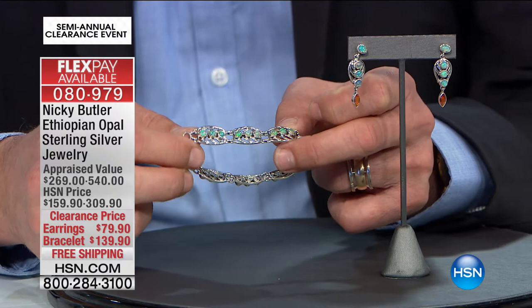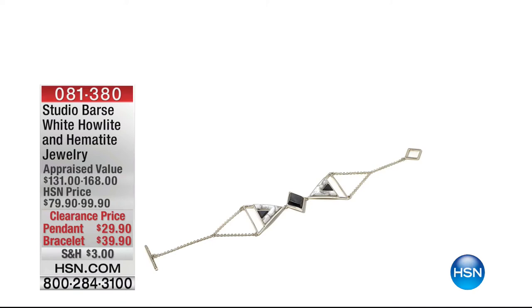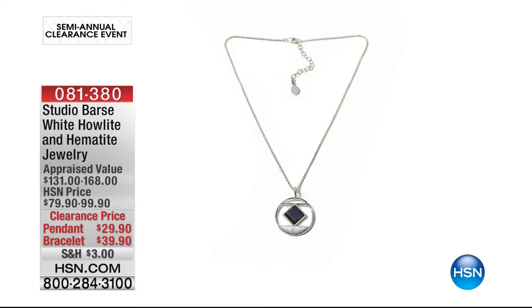$139.90 from none other than Nicky Butler, who started his career on Portobello Road in London — one of those huge antique markets. Moving on through this show, choices and options. The bad news is they're not very deep in quantity, so you do have to be very quick. But certainly the vast majority of this show is about Studio Bass.